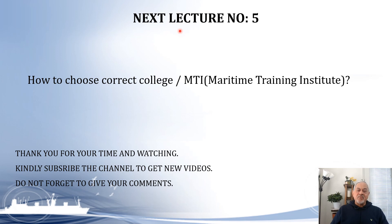Select your course very carefully by looking at all the options I have given you. In the next lecture — Lecture number 5 — I am going to explain how to choose the correct college or maritime training institute. Thank you for your time and watching this video. Kindly subscribe to the channel to get new videos on the subject, and do not forget to give your comments. Have a good day.